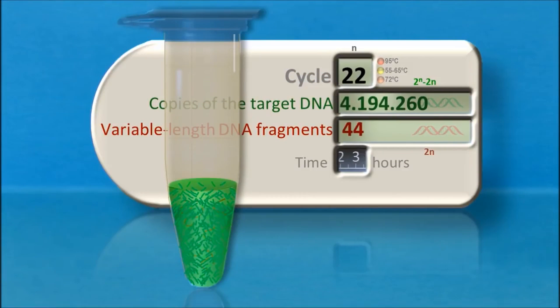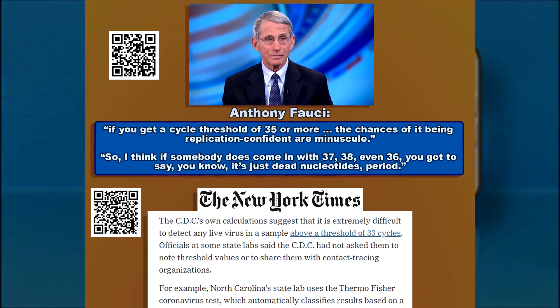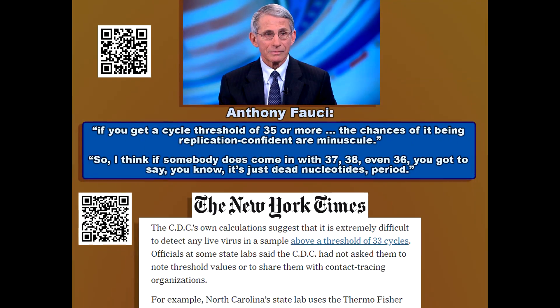This is where it gets interesting. Each replication of the original molecular sample is called a cycle. The more cycles used, the less accurate the test is.